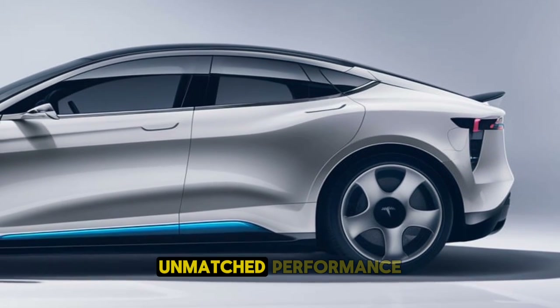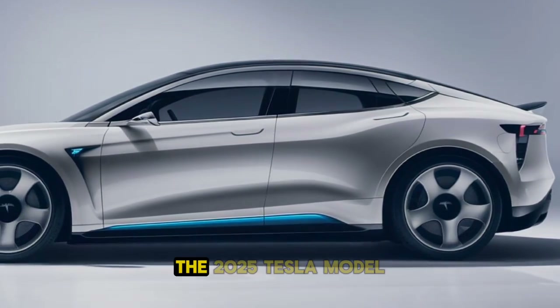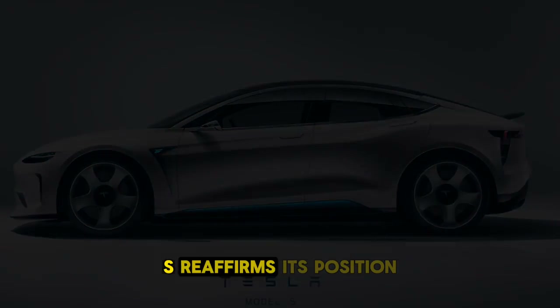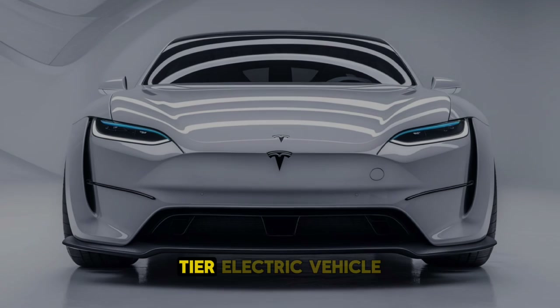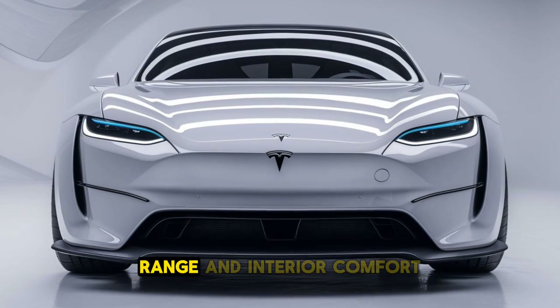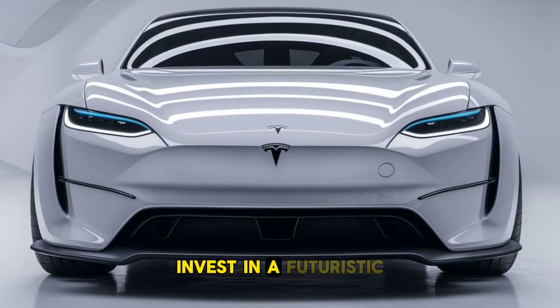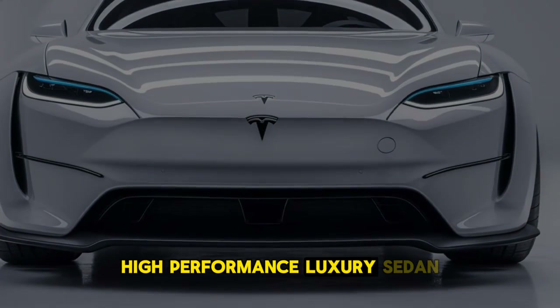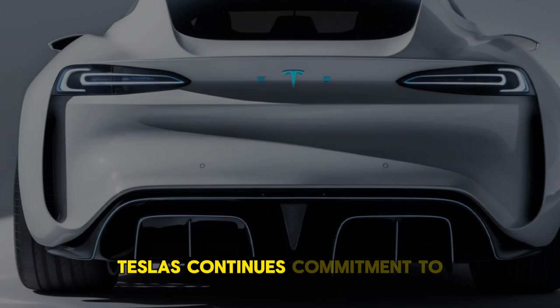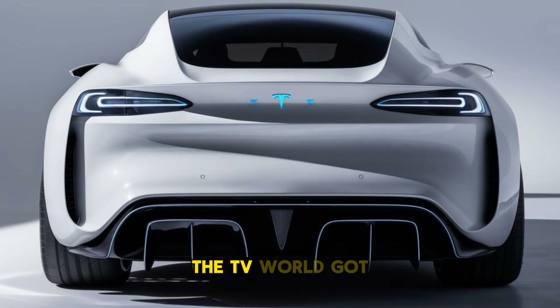With its combination of unmatched performance, cutting-edge technology, and luxurious design, the 2025 Tesla Model S reaffirms its position as a top-tier electric vehicle. The improvements in safety features, range, and interior comfort make it an appealing choice for those looking to invest in a futuristic, high-performance luxury sedan. Tesla's continuous commitment to innovation ensures that the Model S remains a benchmark in the EV world.